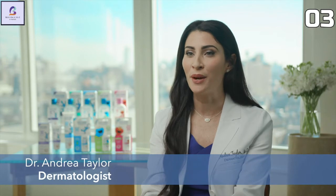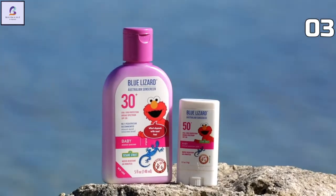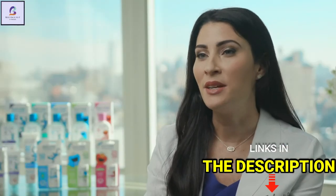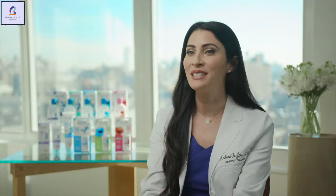Blue Lizard is a mineral and mineral-based sunscreen brand. Mineral sunscreens work by forming a physical barrier on the skin that deflects UV rays. I typically recommend mineral sunscreens like Blue Lizard for children and those with sensitive skin, as these are often less likely to be irritating. It's great for both children and adults, including those with sensitive skin.